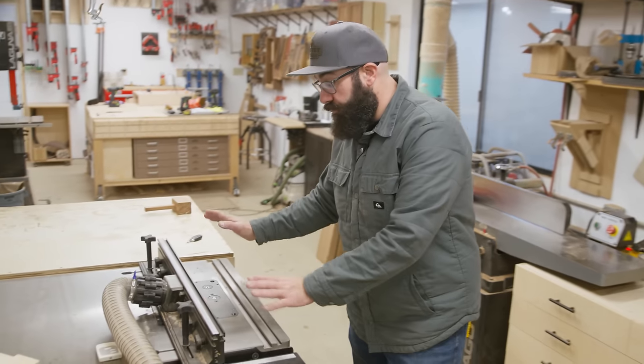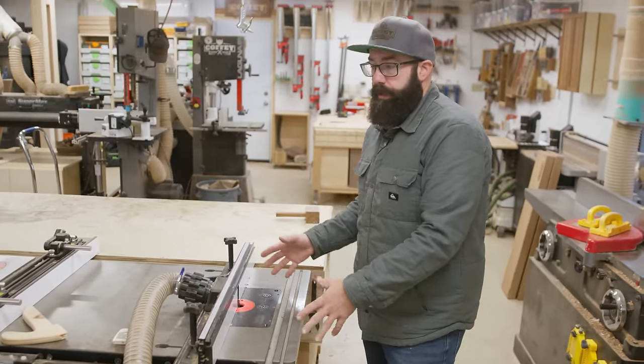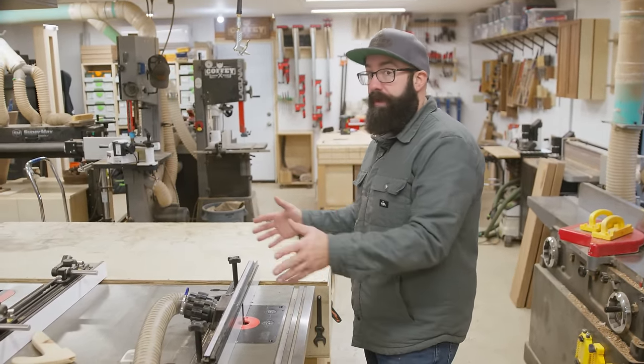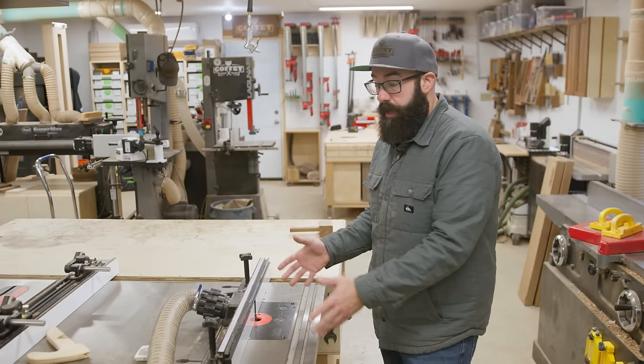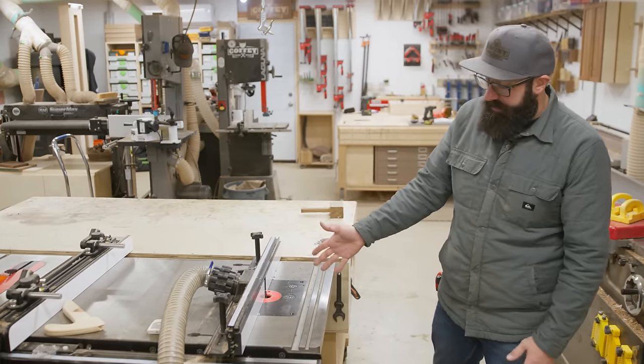On my table saw, I've got this router wing. I don't really want this router wing here anymore — I want to make a separate router table, but I don't have the space for that right now, so this is the best option. This is the SawStop wing with the Jessam lift, and it's a great lift.